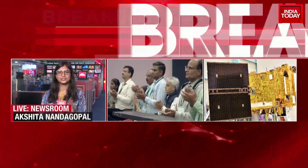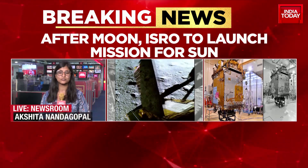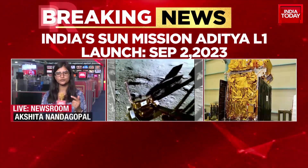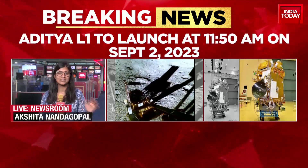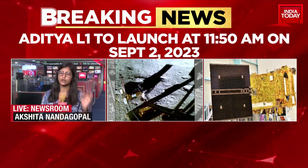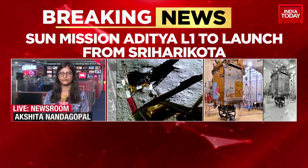Chandrayaan 3 traveled about 4 lakh kilometers to reach the moon. In this case, it's going to be a lot more in terms of travel. Once it takes off on September 2nd, the L1 point is about 1.5 million kilometers from Earth — so you can imagine how much the satellite has to travel. It's going to take a lot longer, not just 40 days, and that is something ISRO has confirmed.